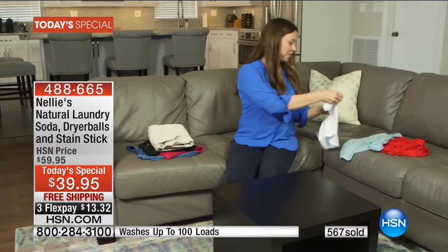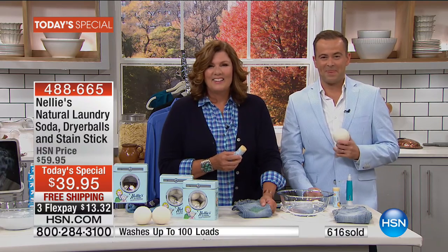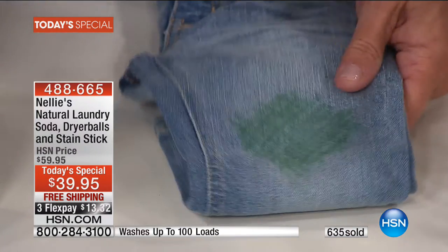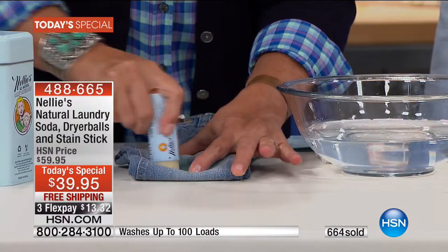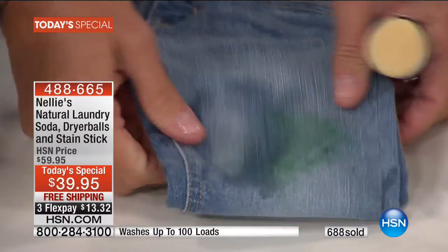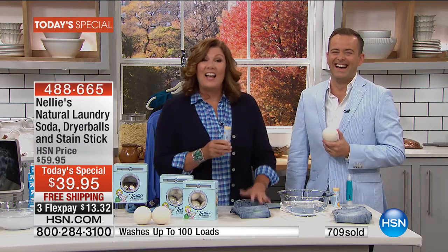I came across Nellie's on your network probably about two or three years ago. I bought a big bucket — like 500 loads — and I'm still working my way through it. A couple of months ago I thought I must be running out soon, so I bought six bags. But they're just sitting around because I'm not done with the bucket yet, so now I'm giving the bags away as birthday gifts. Tonight I'm buying again because I need those dryer balls. I don't use fabric softener anymore because it's so toxic, and so I need the dryer balls. I'll just keep giving the extra laundry detergent away.